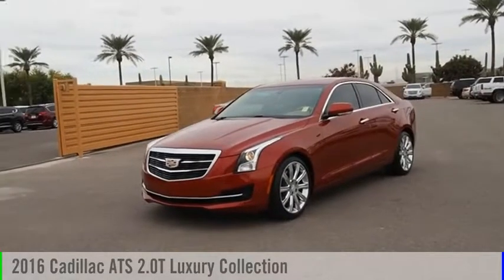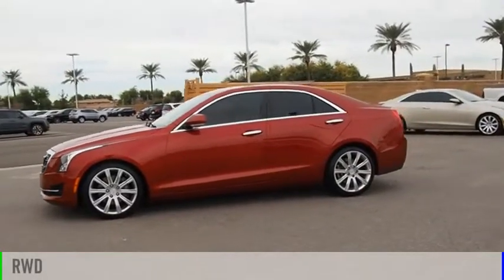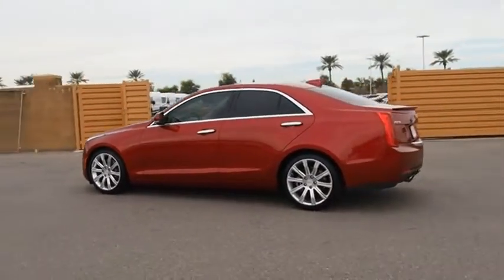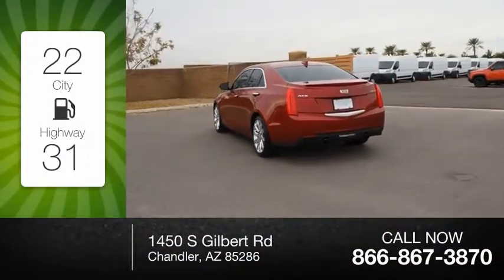You are going to love the 2016 ATS. This vehicle is powered by a rear-wheel drive, four-cylinder, 2.0-liter engine. Great fuel efficiency saves you money by requiring fewer trips to the gas station.